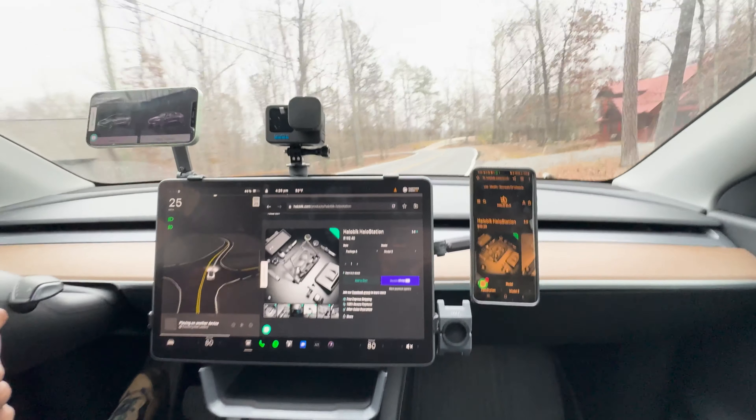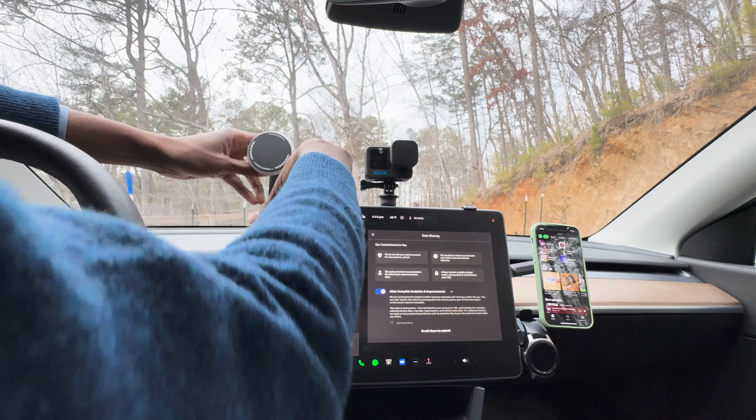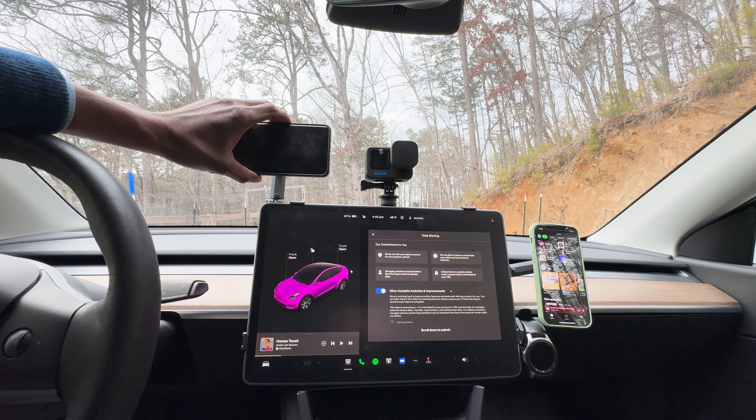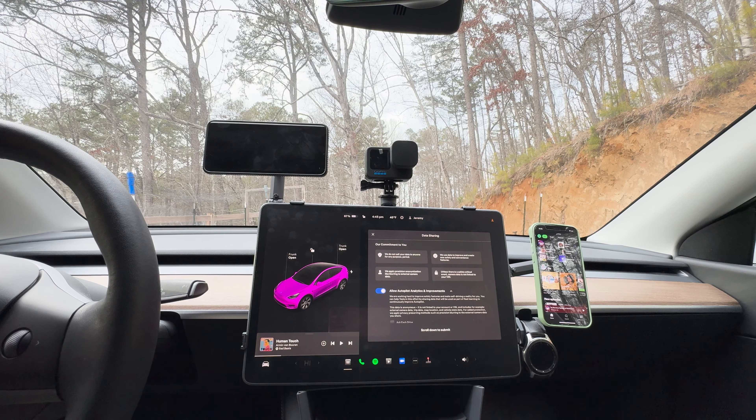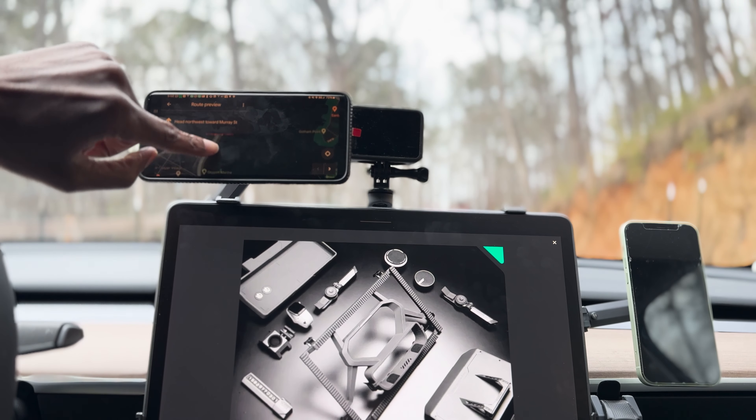The innovation extends to the Holostation's magnetic holder pad and 17mm ball mount. These components offer flexibility in positioning devices like smartphones or GPS units. The magnetic holder ensures that devices stay securely in place even on the bumpiest of roads, while the ball mount provides a range of motion that allows for optimal positioning.